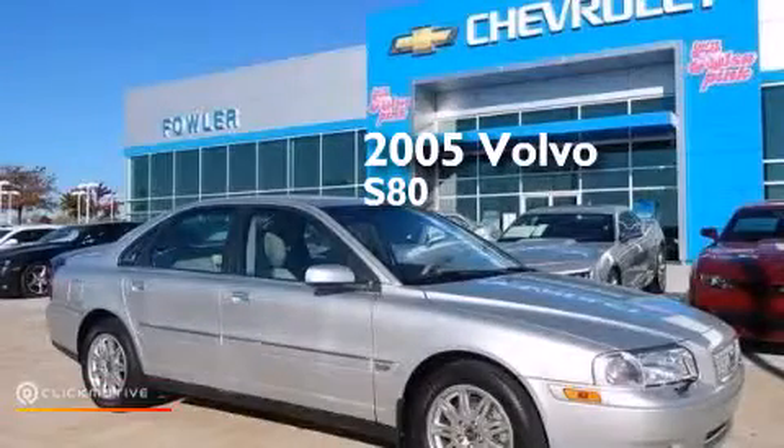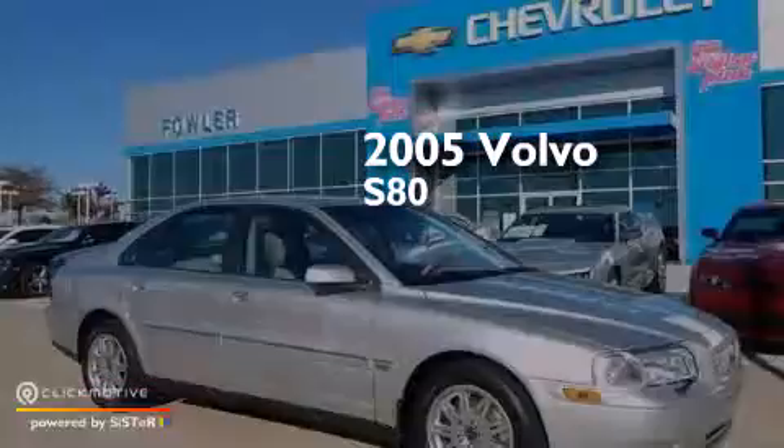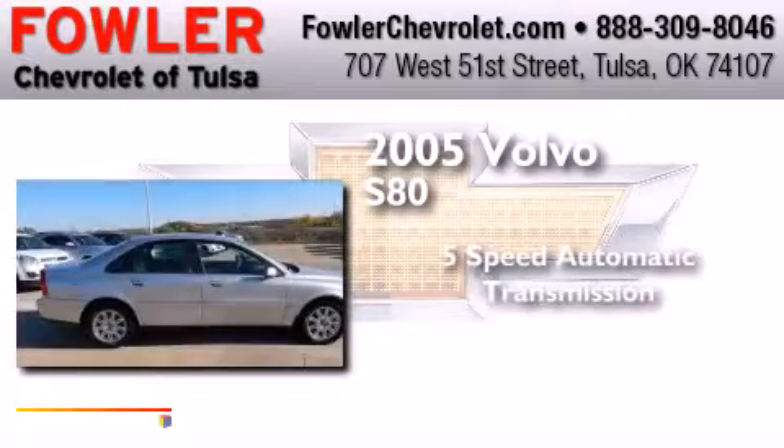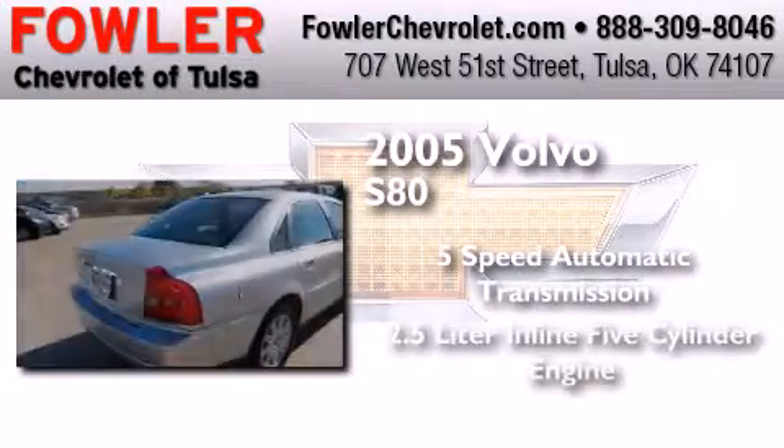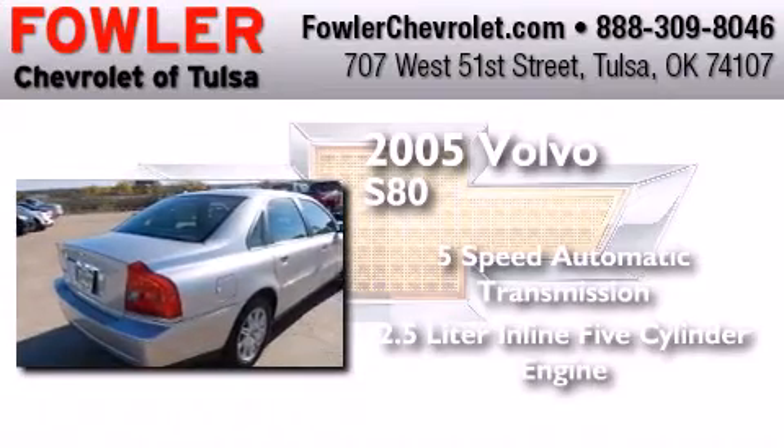This is a 2005 Volvo S80. This four-door sedan has a five-speed automatic transmission and a 2.5-liter inline five-cylinder engine.